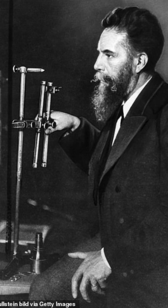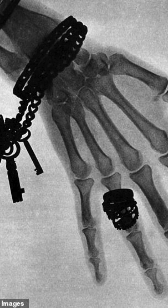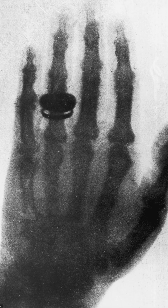Fast forward to the present day and X-ray technology has undergone remarkable advancements. Gone are the days of cumbersome film-based X-rays and darkroom processing. Today, digital radiography reigns supreme, offering instant imaging and unparalleled clarity.